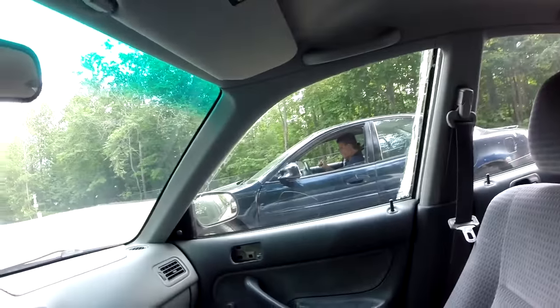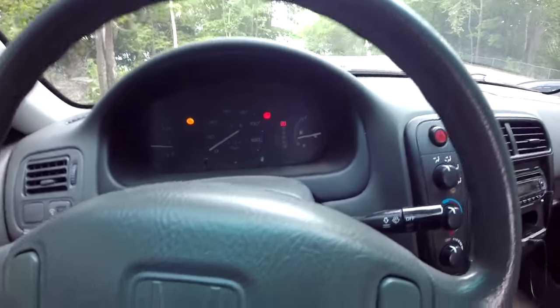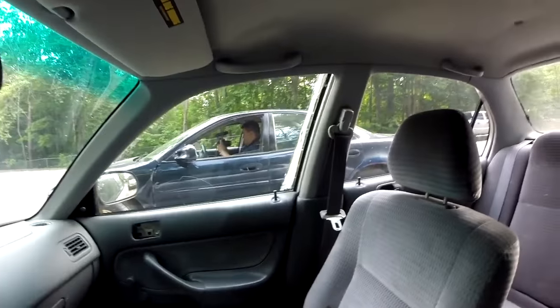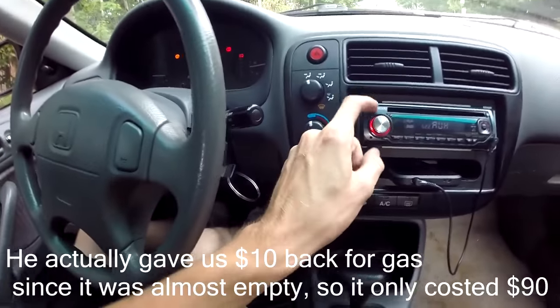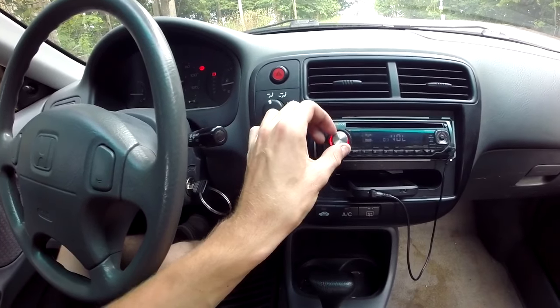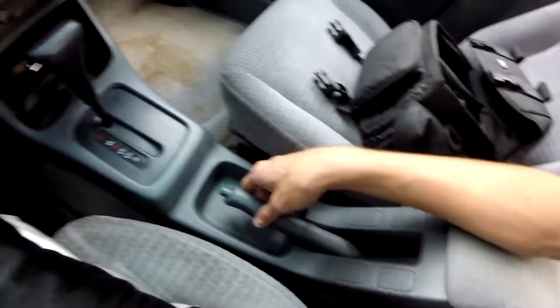Alright guys, here I am in the new 1999 Honda Civic. There's Chris in his car. Anyways, we're going to head to a gas station - it's pretty low on gas. I picked it up for $100 and it has an aftermarket exhaust with a big muffler. It has a nice stereo. It's automatic, not manual, which kind of sucks, but the e-brake even works. I'll tell you more about it when we get back - $100, I'd say it's pretty good.